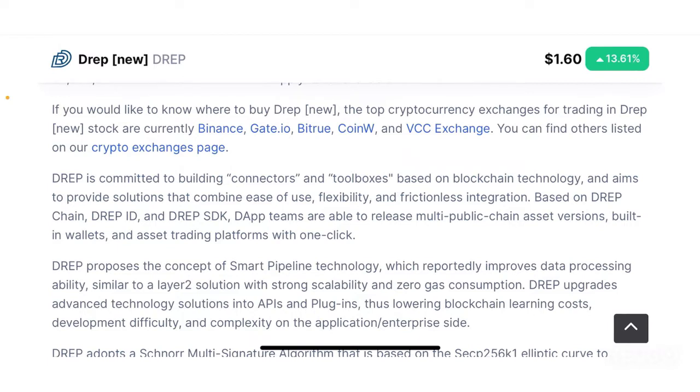DREP uses DREP Chain — the native chain of the DREP ecosystem — along with DREP ID and DREP SDK, a software development kit. It provides these tools for DApp teams, or decentralized application developer teams, to give them the opportunity to release multi-chain, multi-public-chain asset versions with built-in wallets and asset trading platforms in a quick and easy manner.